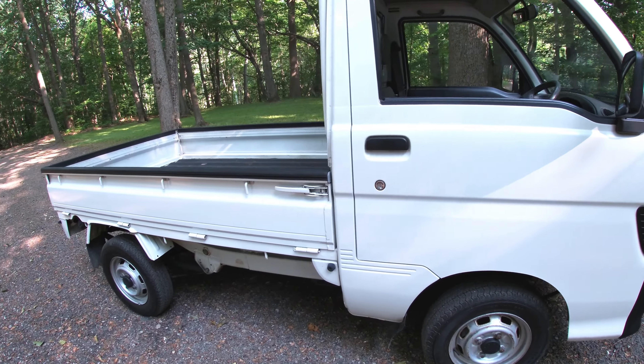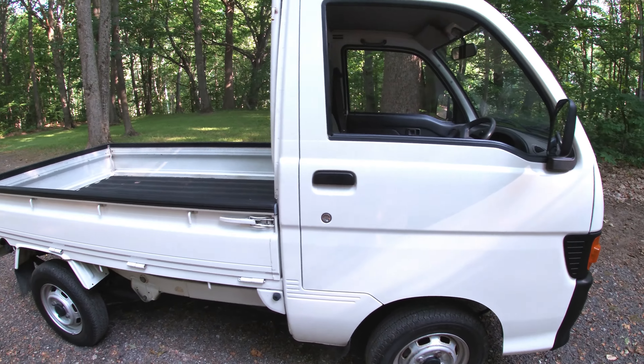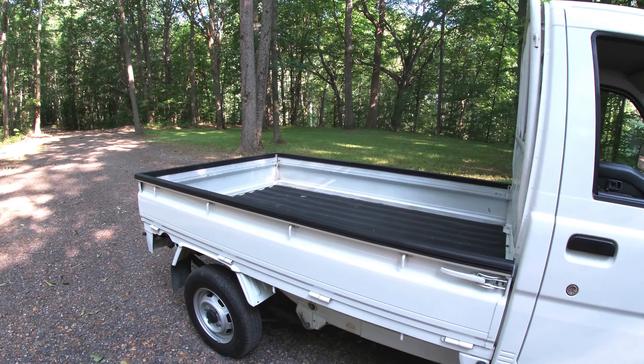This truck's in great shape for being a 95. Very little rust anywhere, a couple of dents here and there, but overall it's in excellent condition.